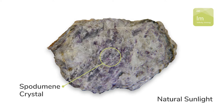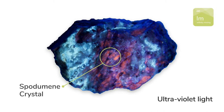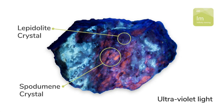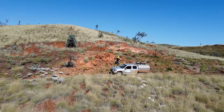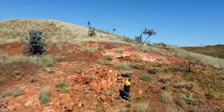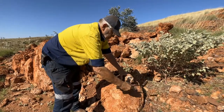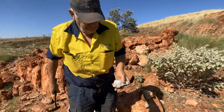Spodumene in daylight is a light pearl-gray prismatic crystal, however when exposed to ultraviolet light it fluoresces a salmon pink color. Lepidolite is a purple platy mineral and while it may appear attractive, does not glow under ultraviolet light. Spodumene and lepidolite form mostly in rocks known as pegmatites, which are formed from hot sludgy fluids squeezed out of hot granites as they cool.